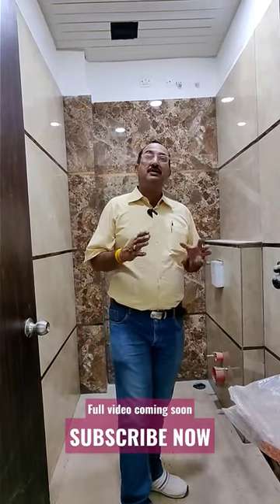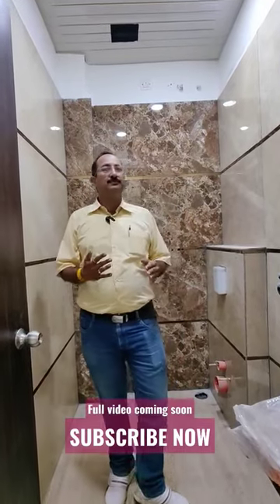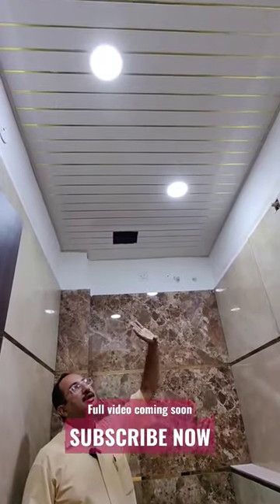False ceiling has somehow become a mandatory part of the entire house, which is always taken to the bathroom also. Keep in mind that whatever false ceiling you are doing in the bathroom should be PVC.